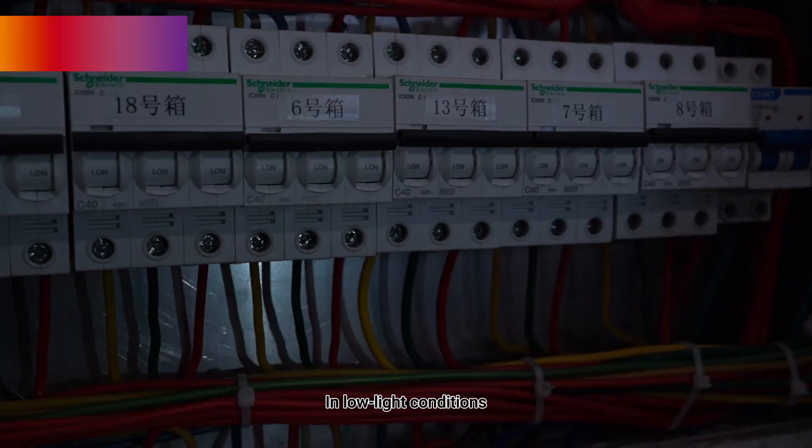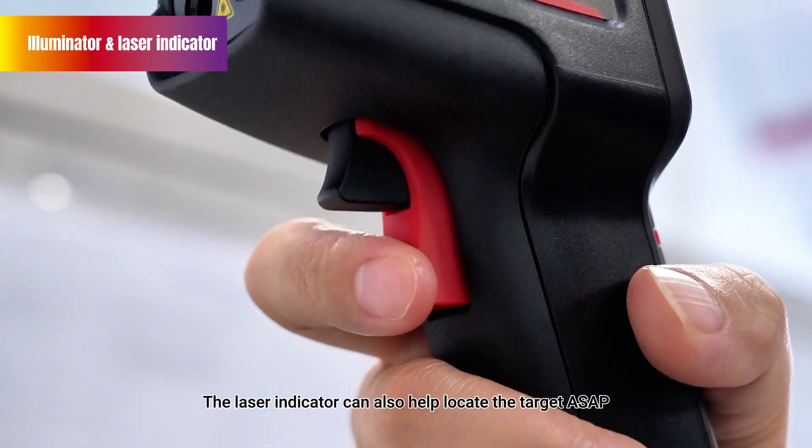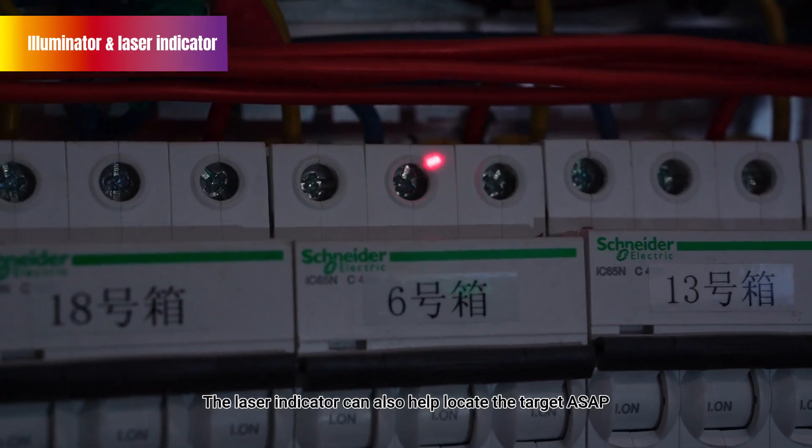In low-light conditions, we can use the illuminating lamp to assist in shooting. The laser indicator can also help locate the target as soon as possible.